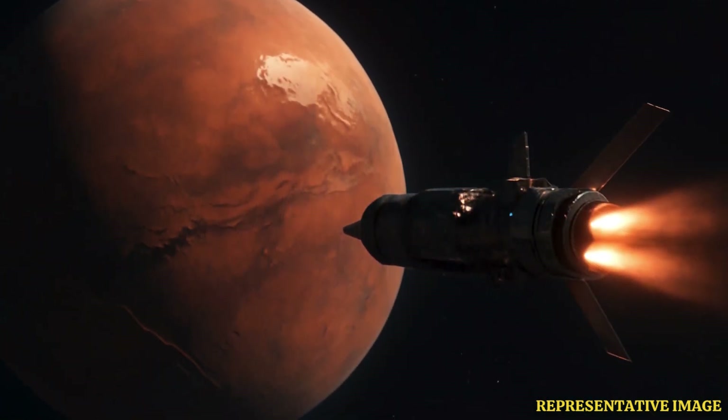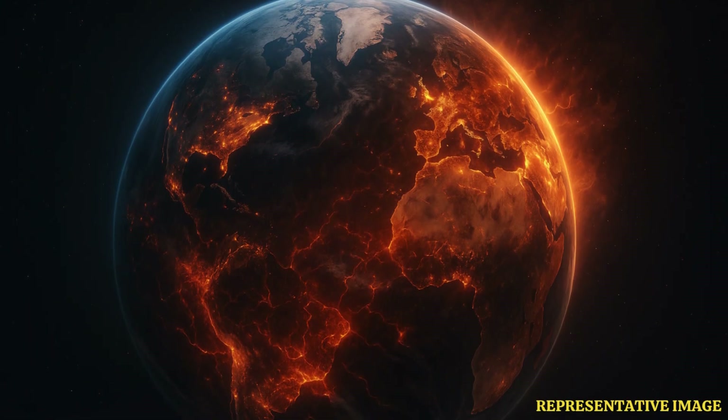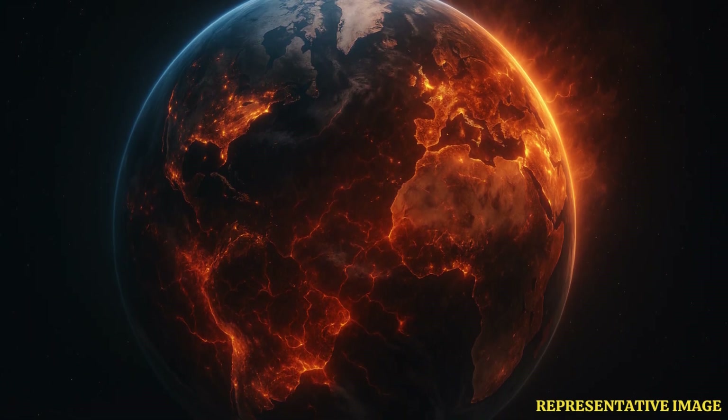Building a nuclear rocket means safely controlling atomic reactions in space, shielding humans, and keeping the system light and reliable. Engineers are still working on safe test reactors, fuel handling, and emergency plans for launch. NASA and partners aim for a crewed Mars trip in the 2030s using nuclear thermal propulsion.